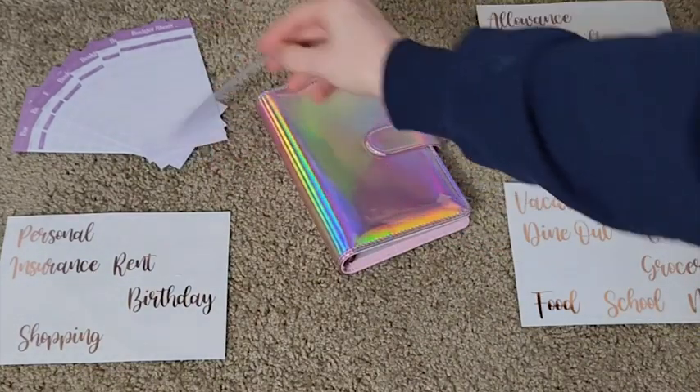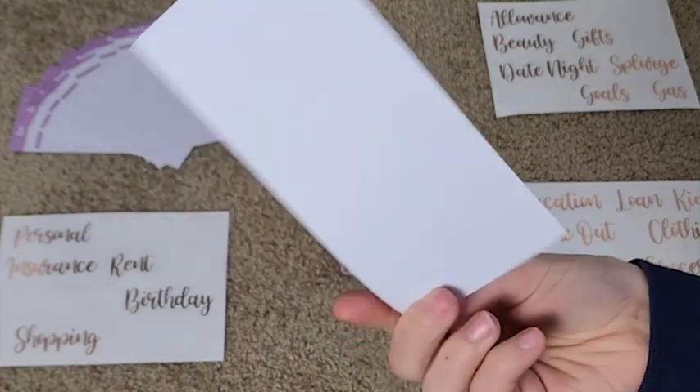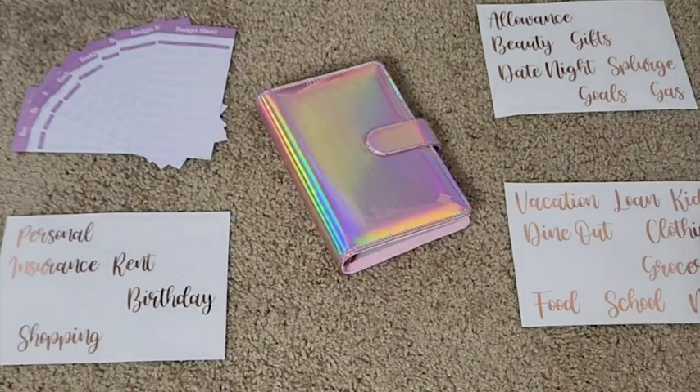I've opened and closed it plenty of times and there's like no creasing on the outside. The aesthetics are just so well made, the colors are beautiful together. It's got plenty of envelopes and plenty of stickers to really organize your finances. You even get little budget sheets to track your expenses. I just love this thing so very much — I highly recommend it and that is my point of view.